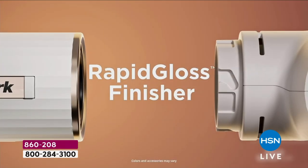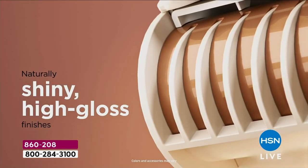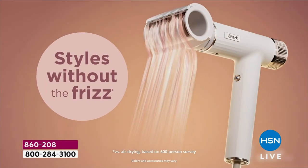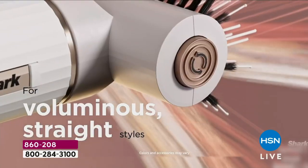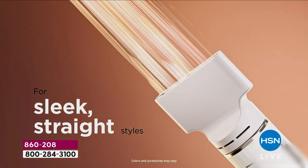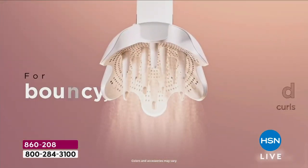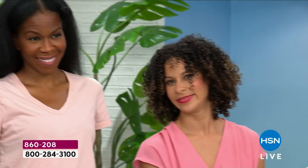Shark has done it again. This is one of my favorite tools. You're getting all these cool tools. If you want shiny, glossy hair, if you are sick and tired of the frizz, you can have the most gorgeous, bouncy hair without the frizz, without heat damage. You can have volume, straight hair, bouncy hair, and always healthy hair. Not only because of all the attachments that you're getting, but that de-frizz fast diffuser. Let's take a look together at all kinds of beautiful hair.